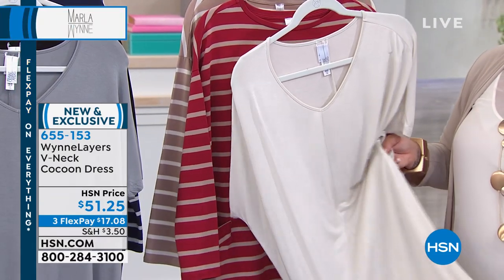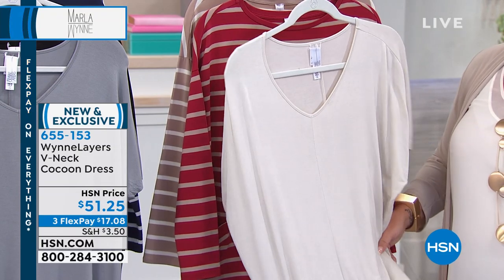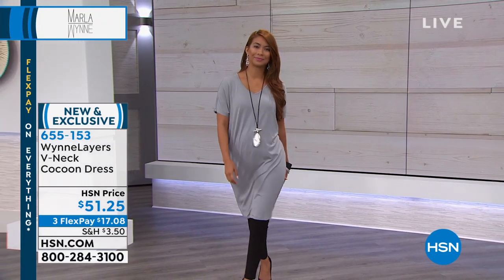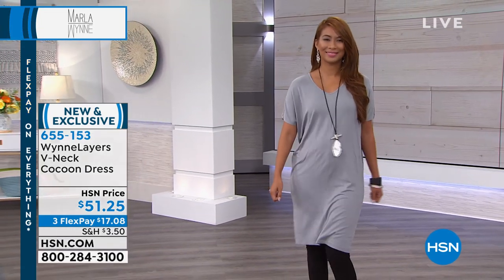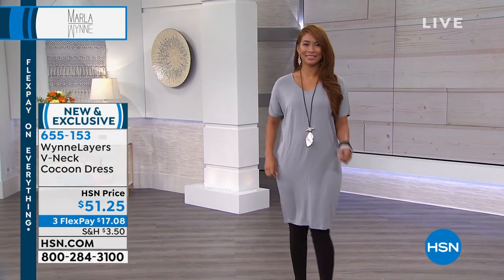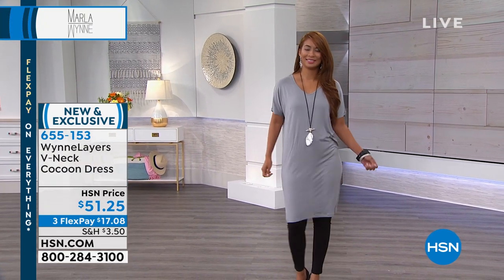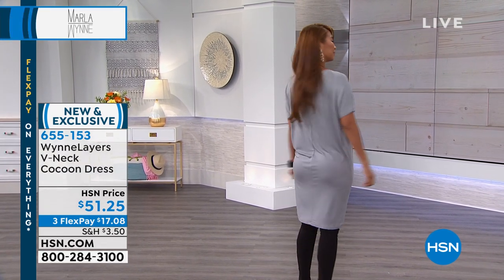This is 40 inches center back length. It is a viscose spandex blend, hand wash, extra small through 3X. If you picked up the two-pack of tanks, it's that same stretch jersey knit. It's buttery soft — it almost feels like a jersey knit, it's that soft.